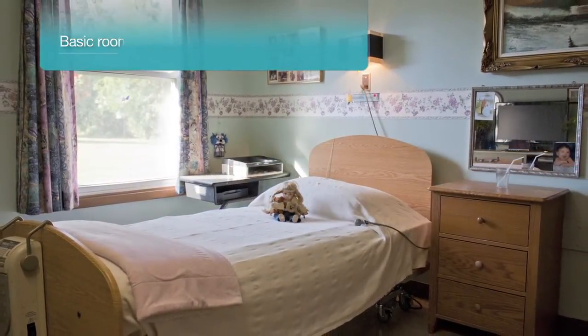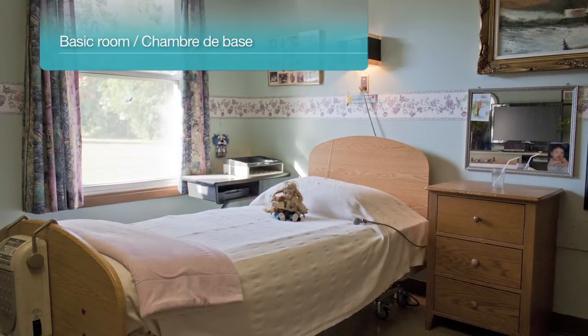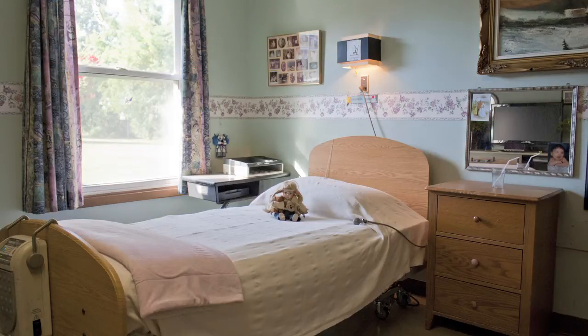The original building houses all 24 one- and two-bed basic resident rooms. Similar to the private and semi-private resident rooms, basic rooms do not have a connected washroom.